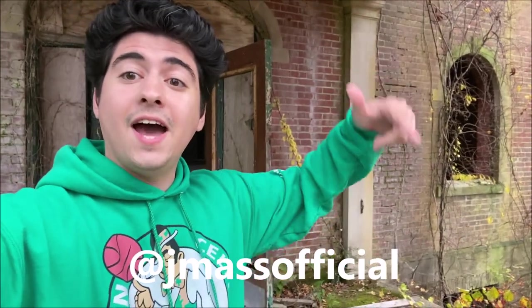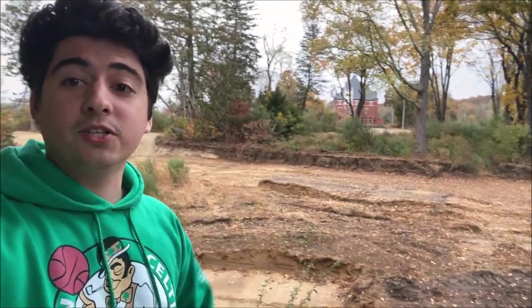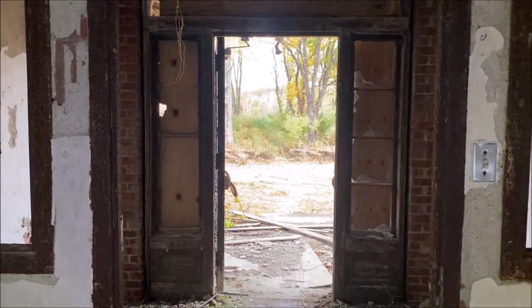My name is Jay Mass. If you love urban exploration, abandoned sites, and exploring New England, feel free to subscribe to the channel or follow me on Instagram at Jay Mass Official. It is a bit of a rainy day today unfortunately — I'm going to try to go out as much as I can. Luckily we're at a low period right now, hopefully it doesn't get too crazy weather-wise. Let's get right into it — Norwich State Hospital.